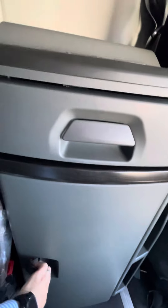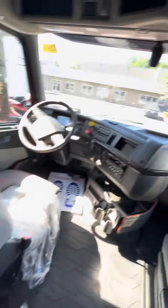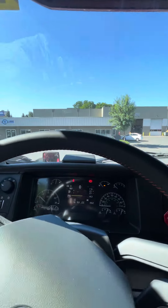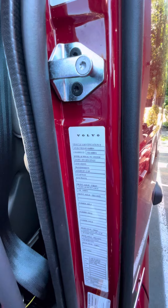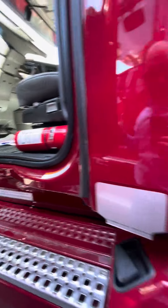It's got a good-sized fridge with an icebox, trailer brake controls. This truck is the 455 turbo compounding, so that gives you effectively 505 horsepower and 1850 foot-pounds of torque.